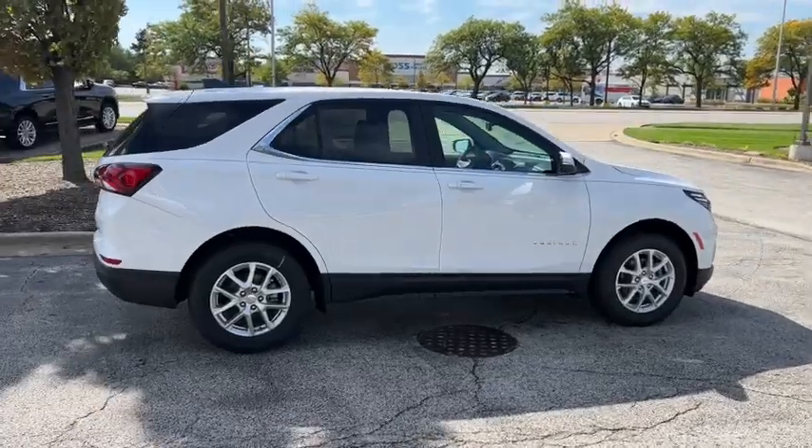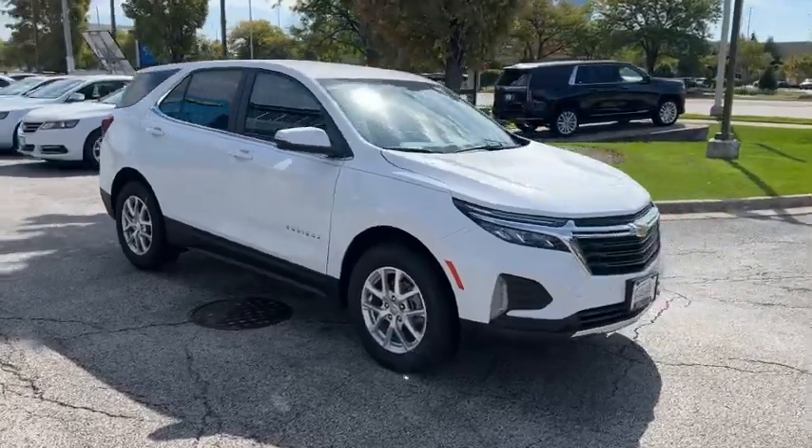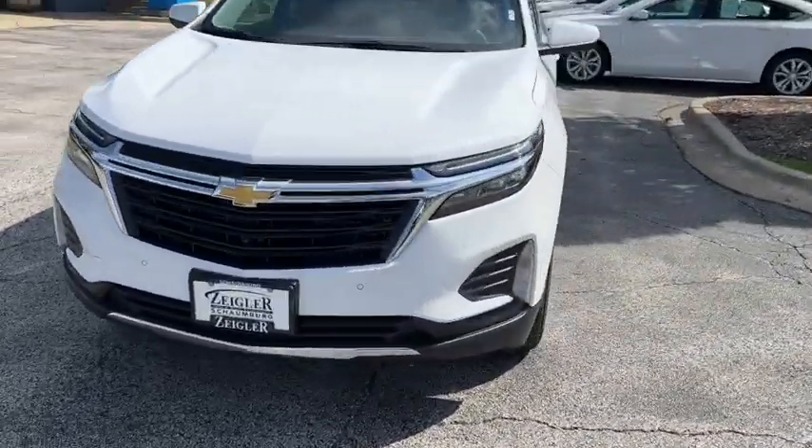These are just some of the great options this vehicle comes with: keyless entry, navigation system, heated driver's seat, remote engine start, adaptive cruise control, and power liftgate.